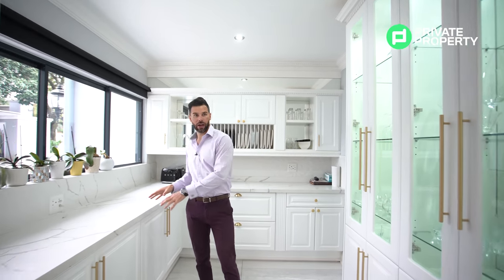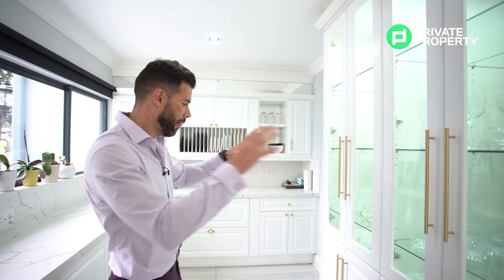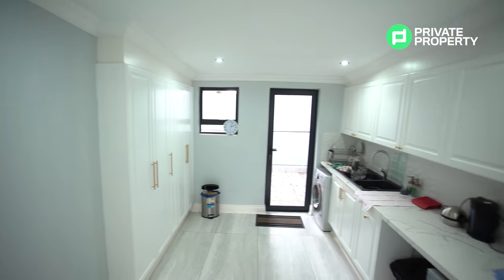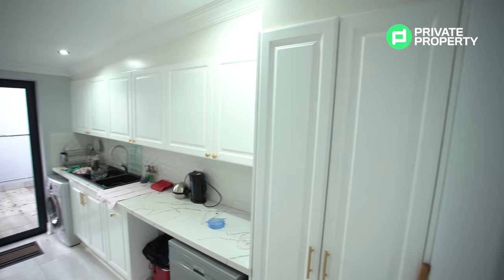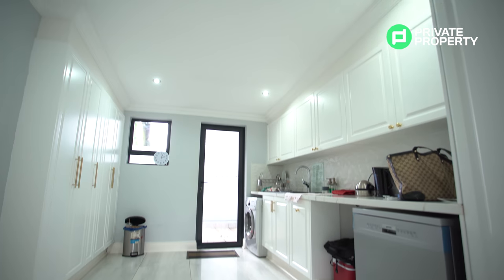Plenty of under-cupboard storage, more counter storage, and a display cabinet with inset lighting — so if you've got nice glassware or things you want to show off, that's exactly where you'll put it. Right here is your scullery slash pantry — this is where all your appliances will be, your baked goods and canned goods. You've got an inset double sink, more cupboards, and there's a door leading off into your garage so you're never going to be walking in the rain. We're here in Morningside — we're super fancy.